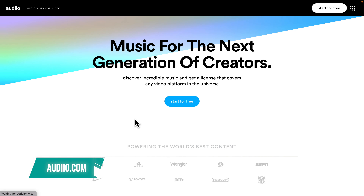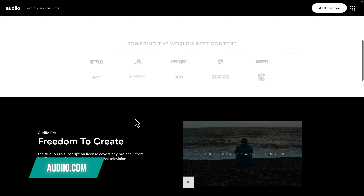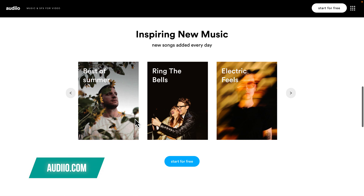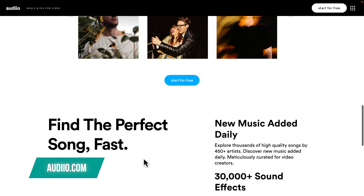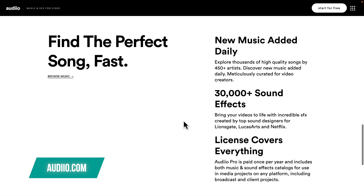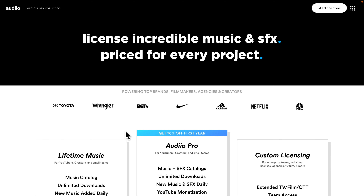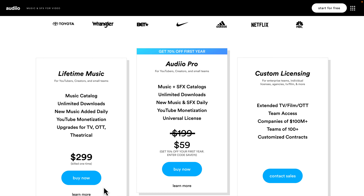Audio.com is the new kid on the block in terms of music and sound effects subscriptions. Already used by more than 40,000 filmmakers, what really makes them stand out is that, at the moment for early adopters only, they offer an incredible lifetime deal at only $299, where you can pay only once and get music for life.